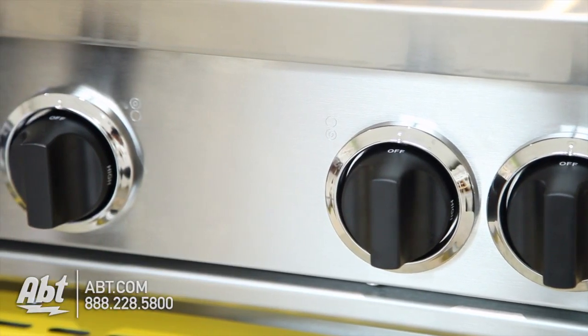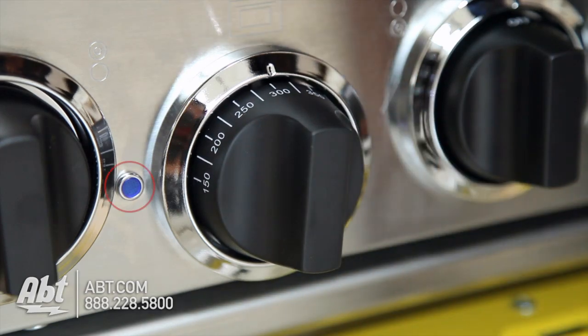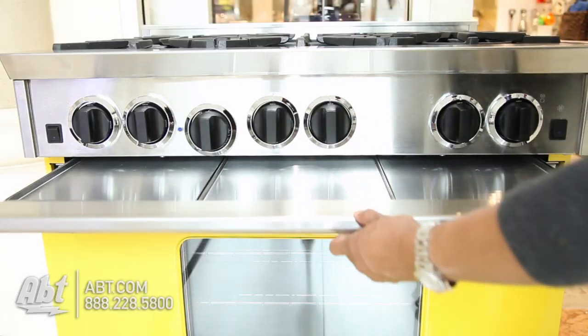Below the bullnose are seven black burner knobs. One is for oven controls. There's also an oven indicator light, an oven light switch, a convection control switch, and a pull-out drip tray.